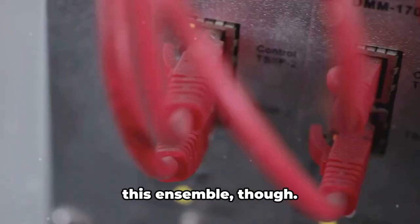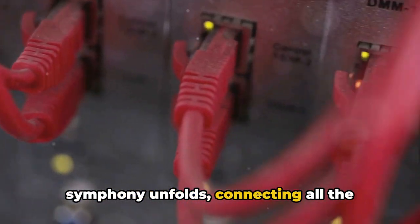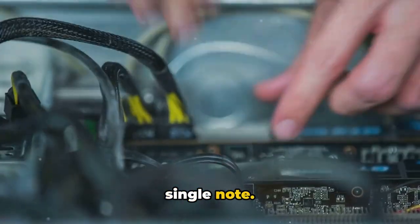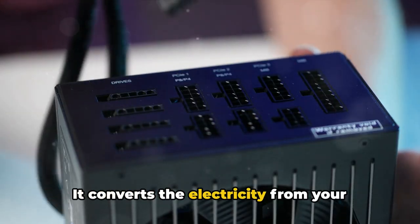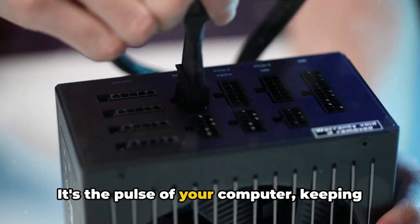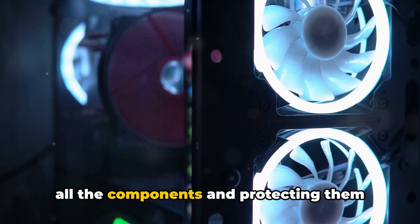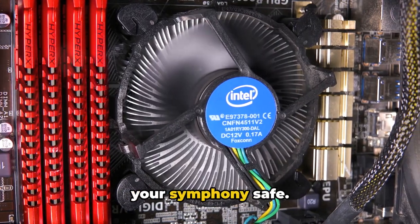Let's not forget the unsung heroes of this ensemble, though. The motherboard — the stage where this symphony unfolds, connecting all the components and allowing them to communicate — is the backbone of your system, and without it, the symphony won't play a single note. Then we have the power supply, the life-giver of the system, which converts the electricity from your wall into a form that each of your components can use — it's the pulse of your computer, keeping everything running smoothly. And lastly, the case: it's the body of your computer, housing all the components and protecting them from dust and damage — the armor, the shield that keeps your symphony safe.